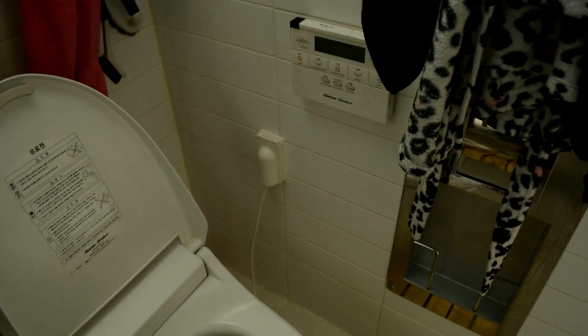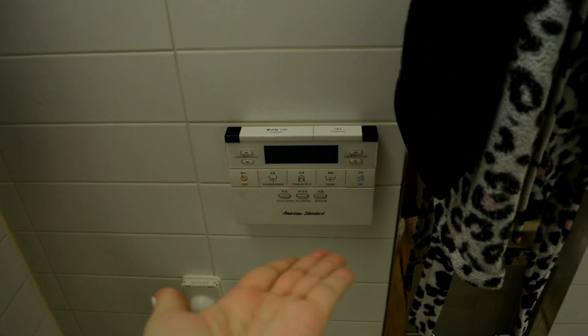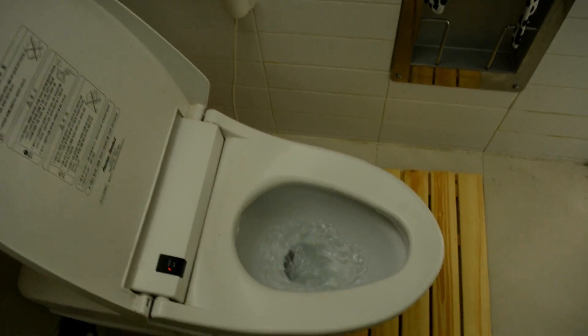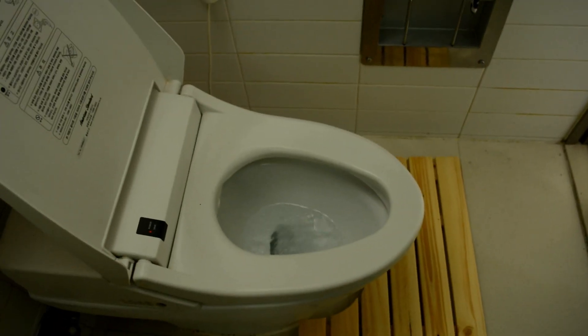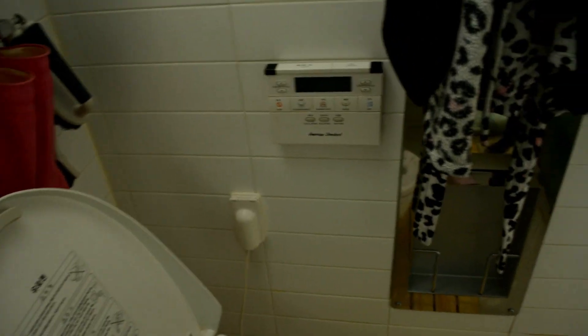One last thing that's so nice about my apartment is this — I press this button and it flushes. There are bidet settings and heating settings too, so in the winter this whole toilet seat can be warm and my butt will be toasty.